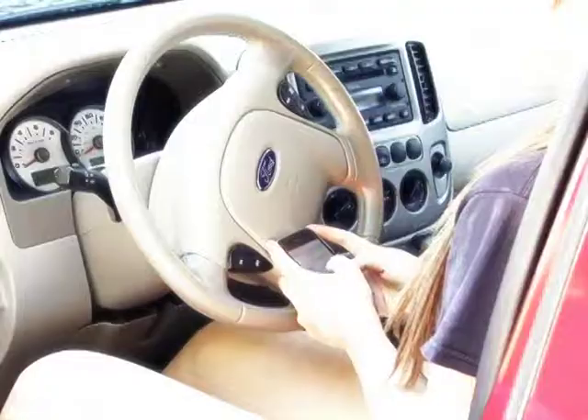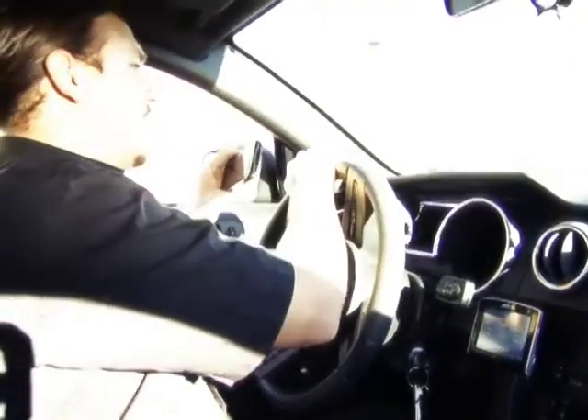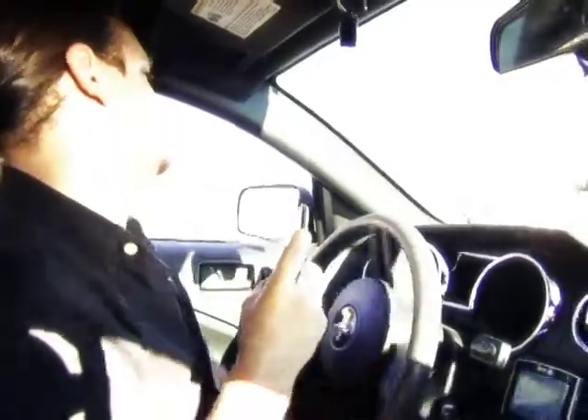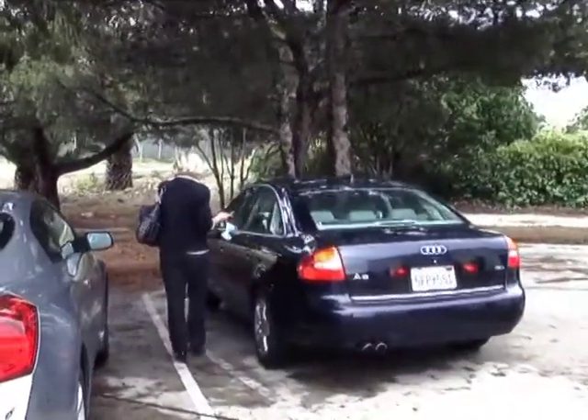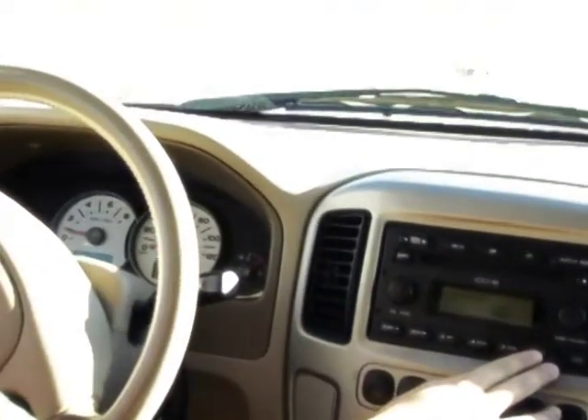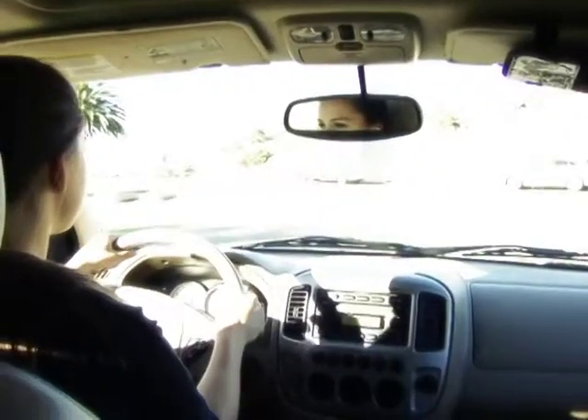When you're driving, distractions can cause injury and death. Drivers who text while operating a vehicle are 23 times more likely to cause an accident. In 2009, over 25,000 tickets were written for cell phone violations. Remember, in the state of California, talking on a phone without a hands-free device is against the law. Loud music is also distracting. When you drive, keep your eyes on the road and your hands on the wheel.